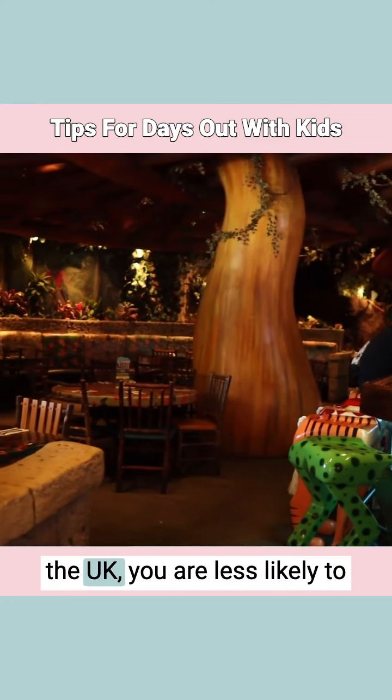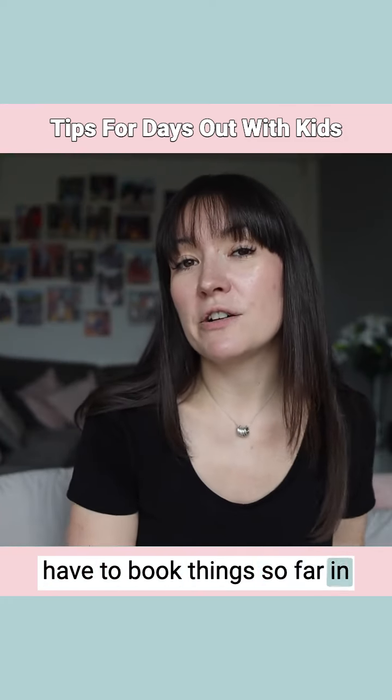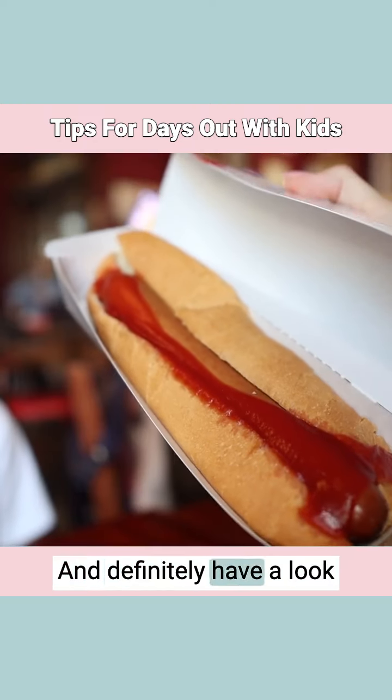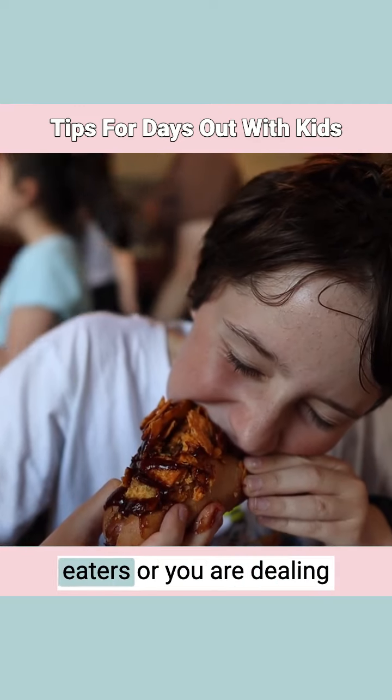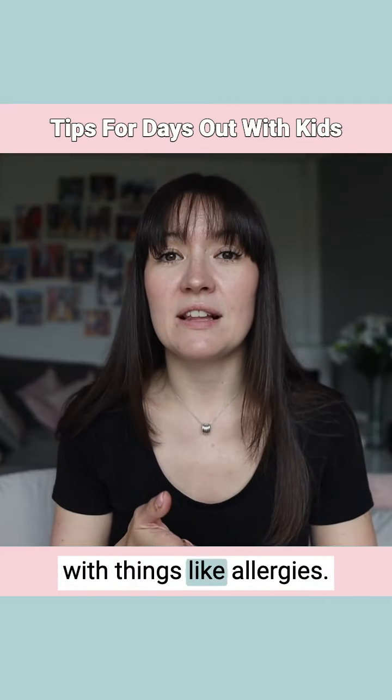For places in the UK, you're less likely to have to book things so far in advance, but it doesn't mean that you won't have to at all. And definitely have a look for menu options, especially if you've got fussier eaters or you're dealing with things like allergies.